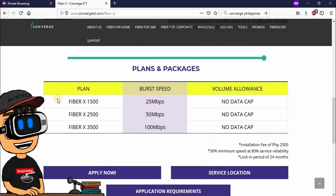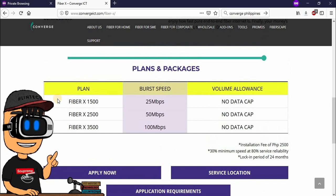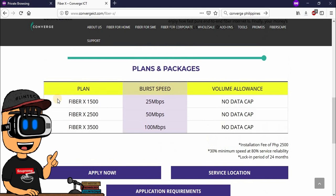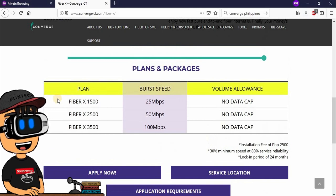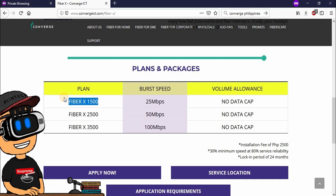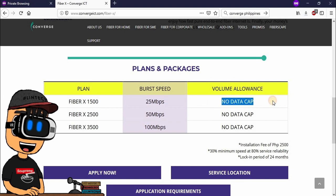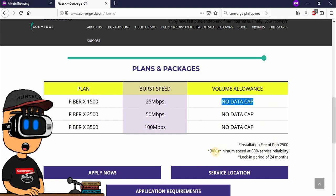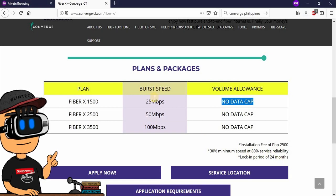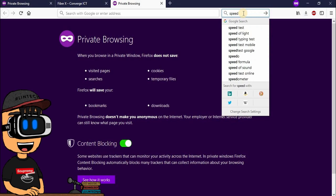So 5 times more na speed ang makukuha mo if you switch over to Converge Fiber plan. Tsaka, Fiber pa yun. Si PLDT, yung mga plan nila worth 1,500, DSL plan lang yun. So obviously, mas mabagal compared to Converge Fiber yung speed. Currently, connected ako sa ating Converge Fiber Wi-Fi.